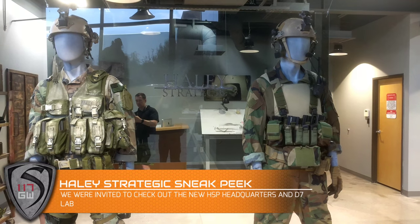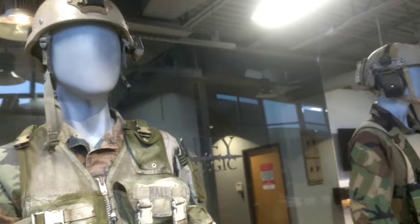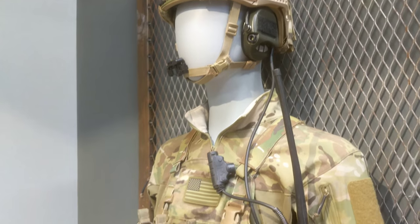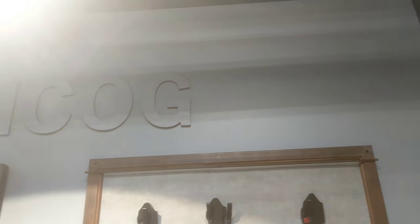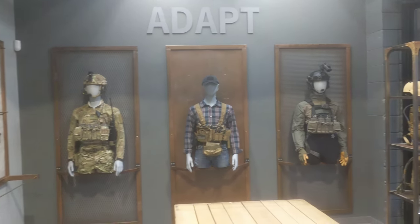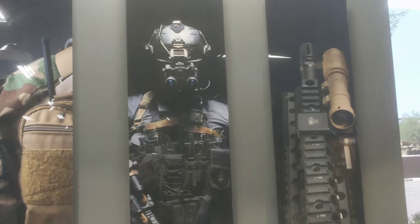Hey guys, this is Spartan117GW. We were invited to basically catch up and have a little sneak peek at the new facility. The new facility is open but we got to see some really cool stuff behind closed doors that I can't tell you about, but it was really awesome. The new D7 lab — they've got some really amazing stuff coming your way at the Haley Strategic headquarters, and I really love the layout of the new showroom. It's not finished yet, there's a couple of tweaks they're working on, but even if you went by there today just to pick something up and check it out, you would be very impressed.